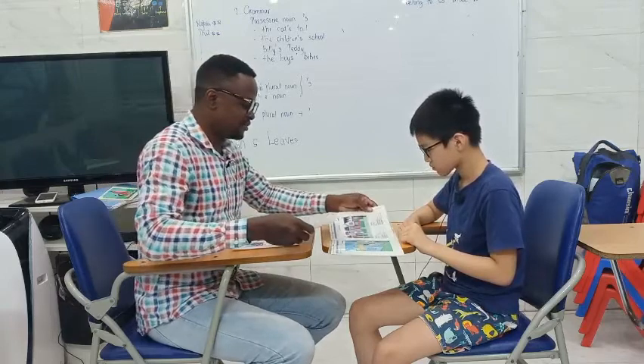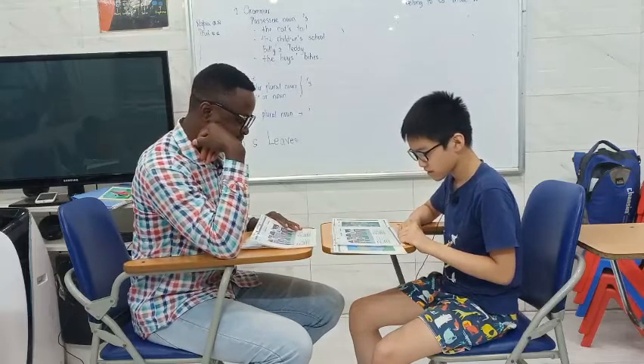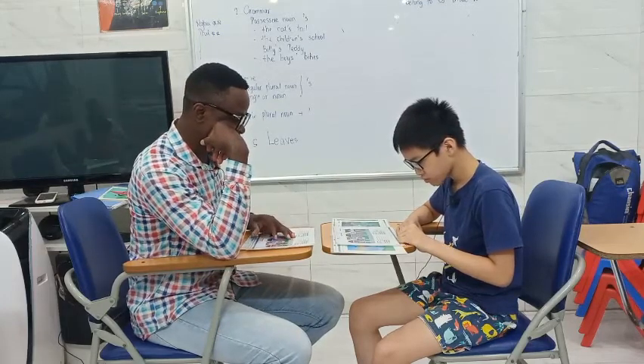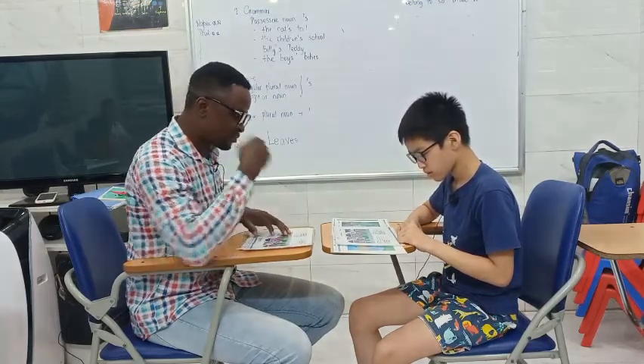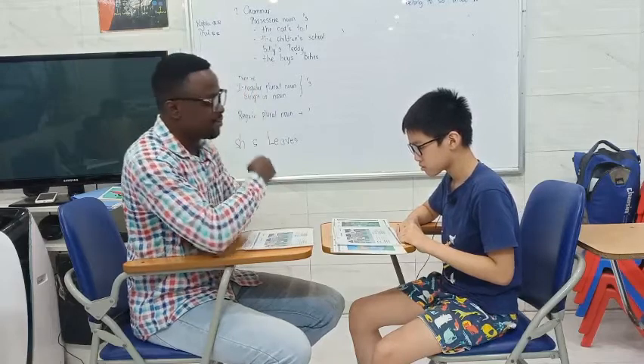Thank you very much. Okay, here is the picture. Okay, this is Mary's house. Let's talk about Mary's house. Is it big or small? Mary's house is big. Very good. How old is Mary's house? Five years. Very good. Okay, how many people live there? There are eight people. What color is the front door at Mary's house? The color is blue.